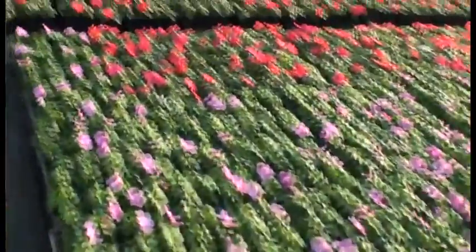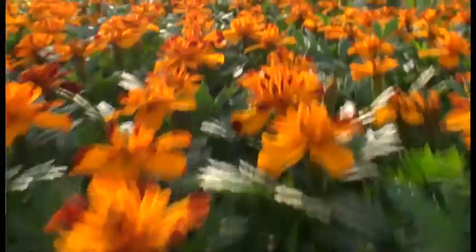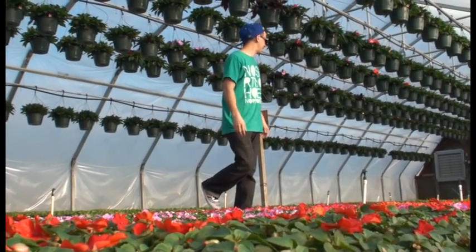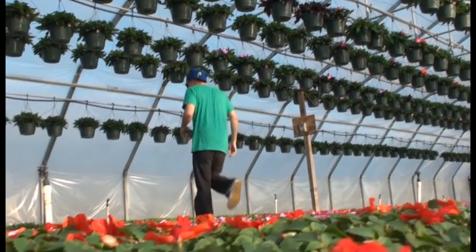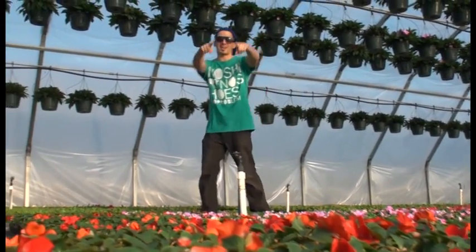These flowers here — I'm going to interview someone. They're going to tell you how they take care of them, how they plant them from little seedlings, and how they're distributed all over the state. It's a pretty cool thing. It's really hot in this place. They've got stuff hanging up and some different kinds of flowers over here. It's really cool, so check it out.